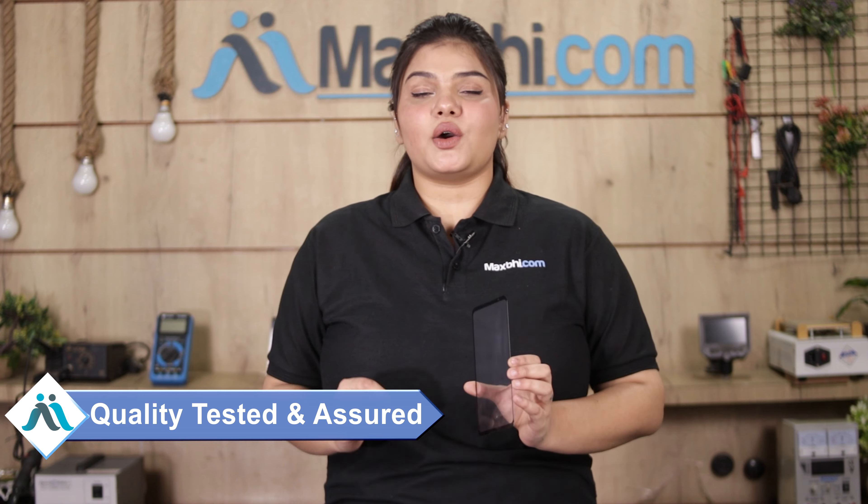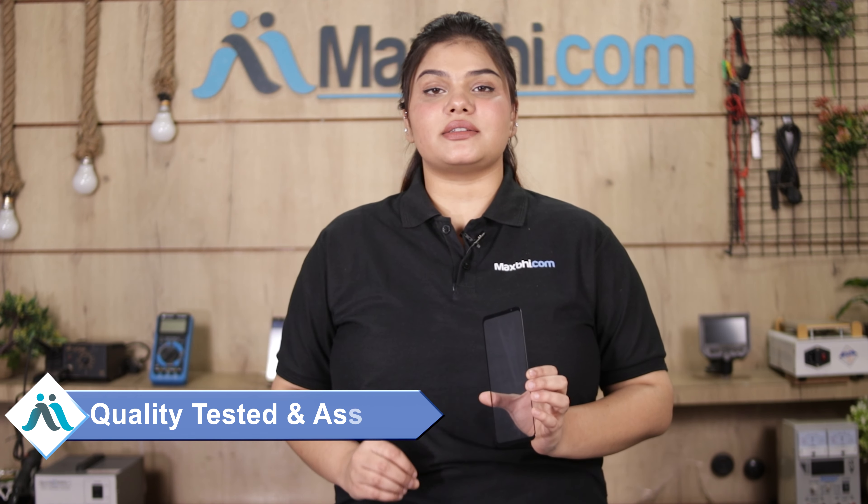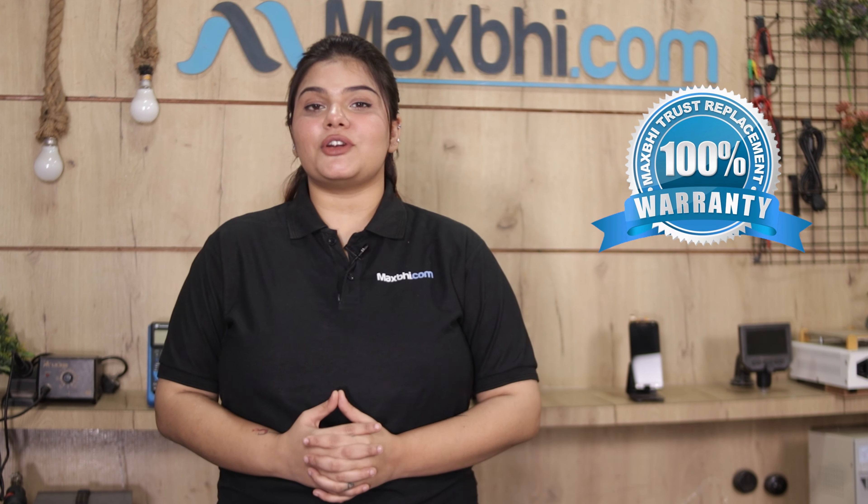This front glass goes through our quality team for inspection, and after quality is assured, you can buy the front glass for the ASUS ROG Phone 6 Pro. It comes with Maxp's trusted replacement warranty, so you can be confident in your purchase.